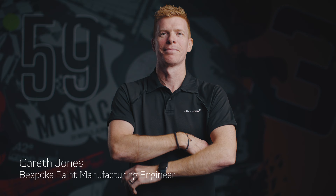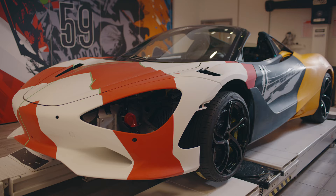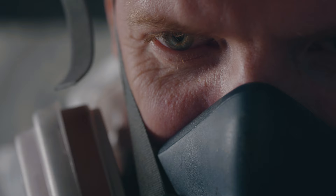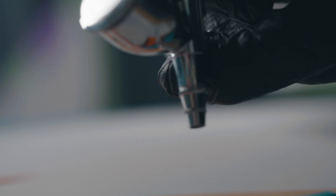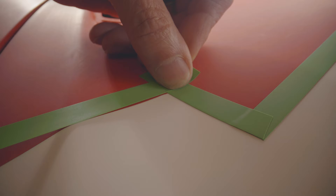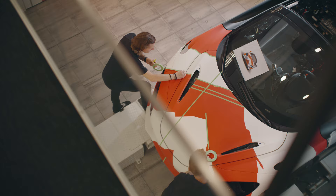My name's Gareth Jones, I'm a bespoke paint manufacturing engineer for MSO. This is probably the most complex car we've ever done. We've done a heritage car recently that was very complex, but this one's just next level. With airbrushing, you end up with more control — there's more close detail work you can do with it, you get finer atomisation. I started many years ago doing custom motorbike painting, and it's almost going back to my roots, so it's really quite cool to be doing it on such a scale now, going from small and intricate to large scale.